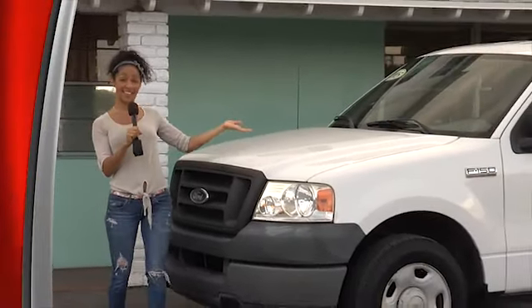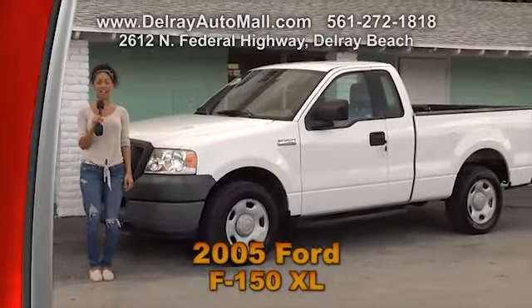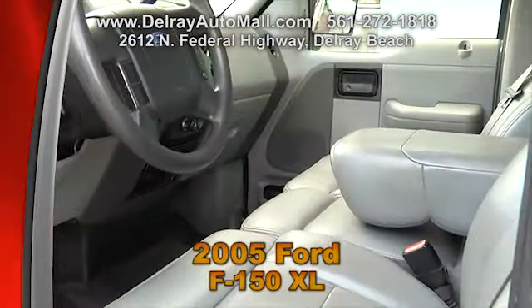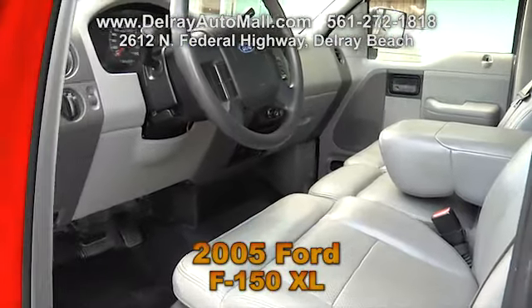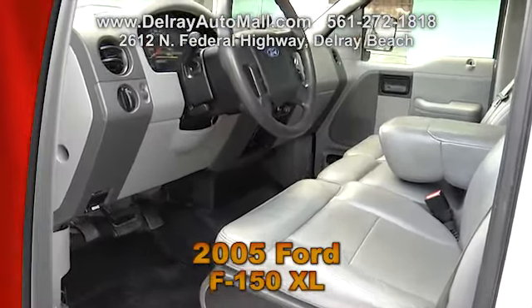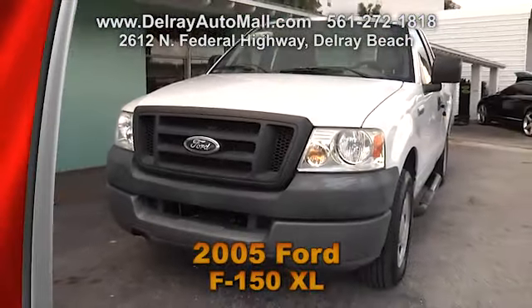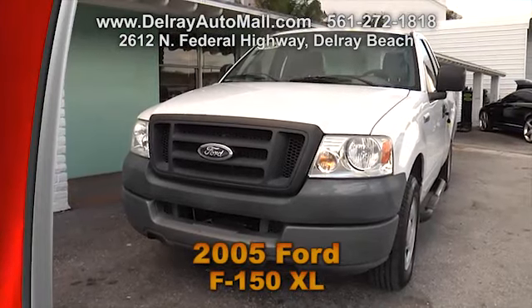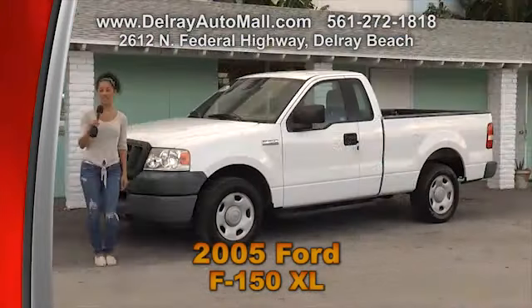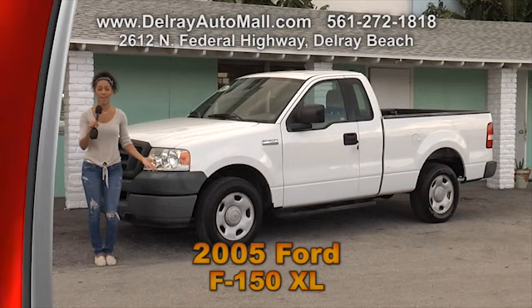If you want a great dependable pickup for work or play, this is it — it's a 2005 Ford F-150 XL and it only has 70,000 miles. With gray leather interior, this truck includes a remote keyless entry system, a bed liner, and running boards. It's extra clean throughout, and of course it has a clean auto check history. Give us a call at 561-272-1818 or check out all the other cars at DelrayAutoMall.com.